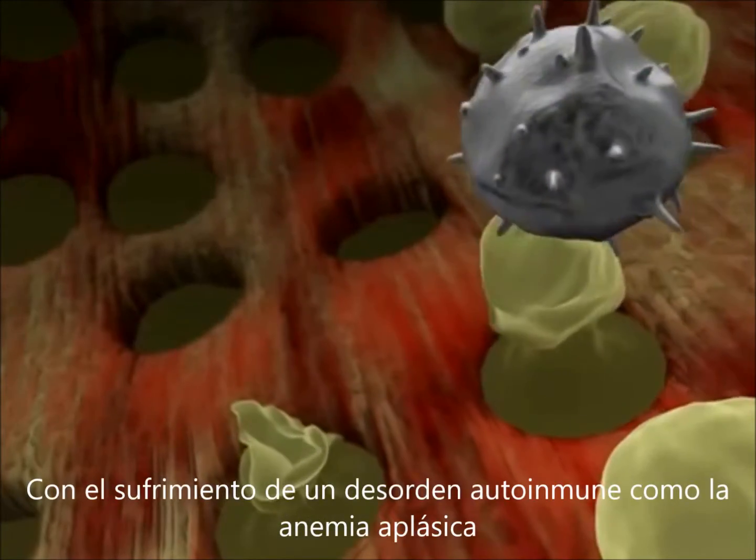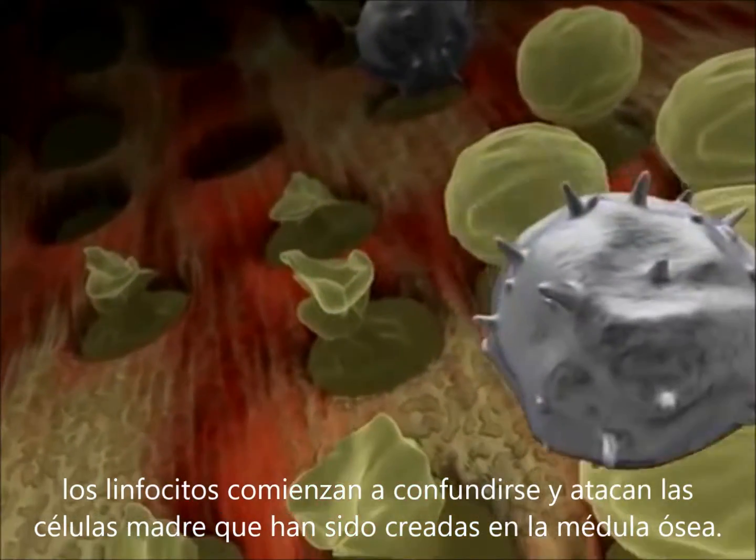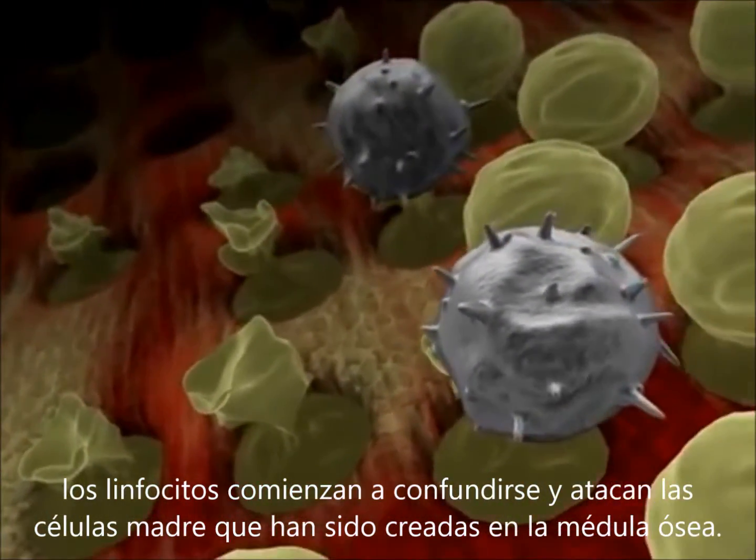When suffering from an autoimmune disorder such as aplastic anemia, lymphocytes become confused and attack the stem cells being created in the bone marrow.